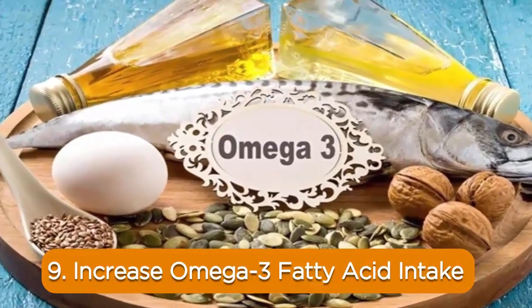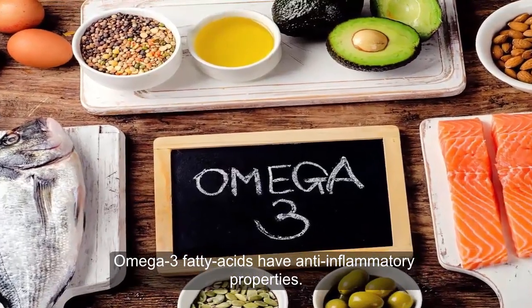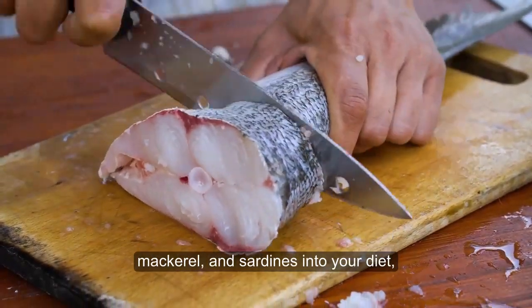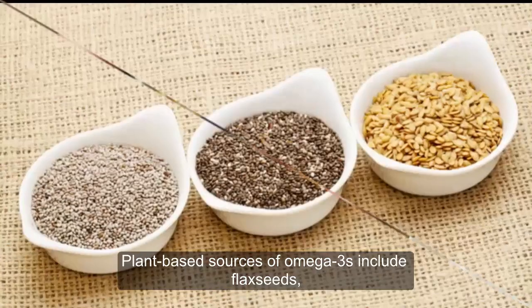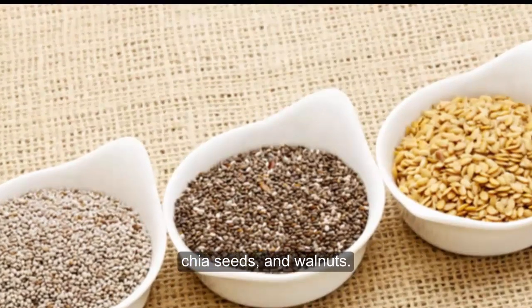9. Increase omega-3 fatty acid intake. Omega-3 fatty acids have anti-inflammatory properties. Incorporate fatty fish like salmon, mackerel, and sardines into your diet, or consider fish oil supplements. Plant-based sources of omega-3s include flax seeds, chia seeds, and walnuts.